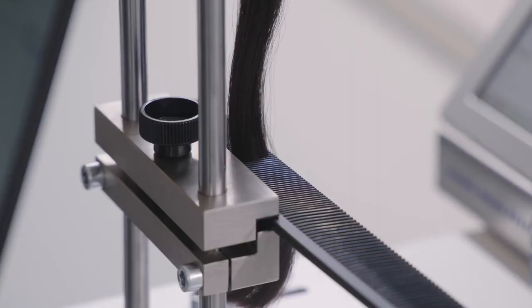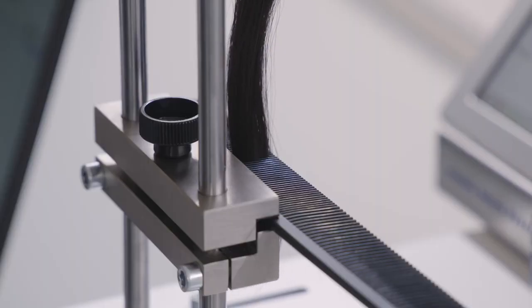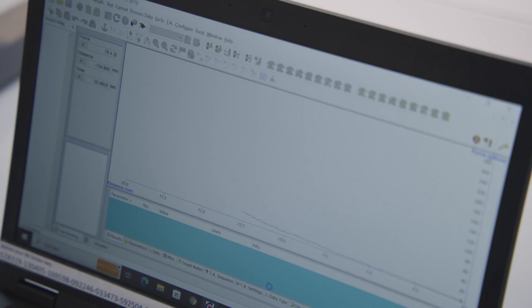Before measuring, we need to wash the hair first with our own protocol and then let it dry — or we can also do a wet measurement. With the instrument, it goes down the hair and measures in real time the force needed to pass through it. From there, we can get information such as Average Combing Load (ACL) and Peak Comb Load (PCL), allowing us to compare after-treatment and before-treatment data, as well as dry and wet measurements.